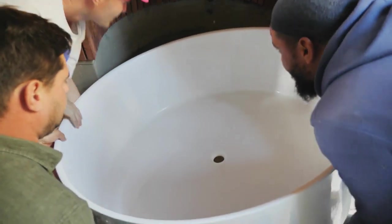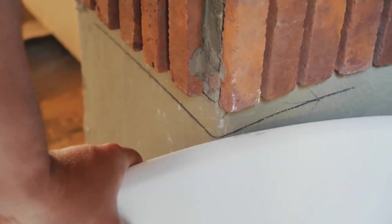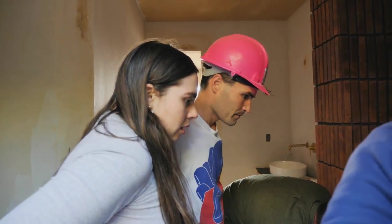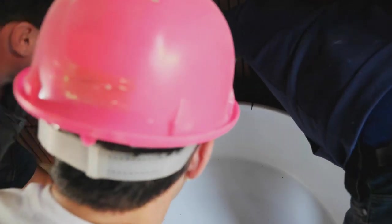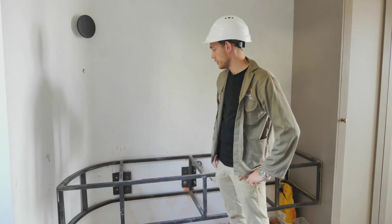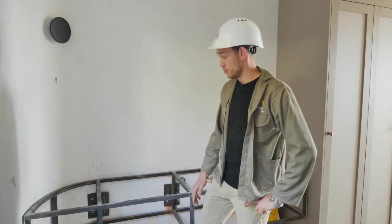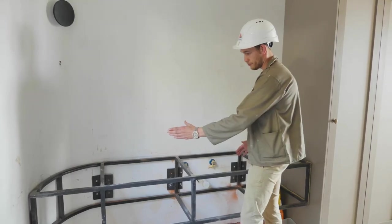Moment of truth — does the bath fit? Positive manifestation all around as everyone visualizes it fitting. It's slowly lowered in and it just looks wrong at first. It needs to go up, but the problem is going upward — it needed to be in before the tiles came. To most eyes, it doesn't seem like it's going to go in. The plan is to chip and chisel a little on the sides. Then a major problem: the marble doesn't fit according to the curvature of the wall.